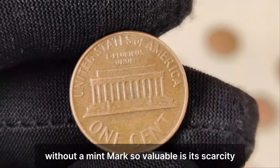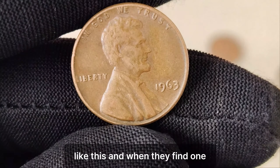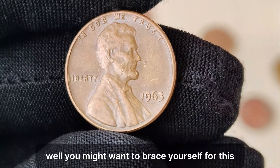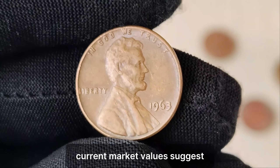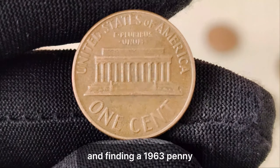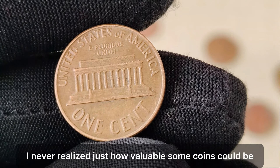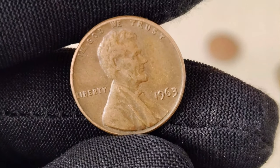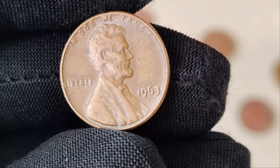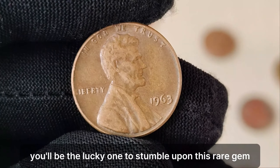What makes the 1963 penny without a mint mark so valuable is its scarcity. Collectors are constantly on the lookout for rare coins like this, and when they find one, they're willing to pay top dollar to add it to their collections. Just how much is a 1963 no-mint mark Lincoln penny worth? Current market values suggest it could be worth upwards of $1.5 million. I've been collecting coins for years, and finding a 1963 penny without a mint mark would be a dream come true — it's like finding a hidden treasure. Whether you're a seasoned collector or just someone with an interest in coins, the story of the 1963 no-mint mark Lincoln penny is truly captivating. Who knows — maybe you'll be the lucky one to stumble upon this rare gem someday.